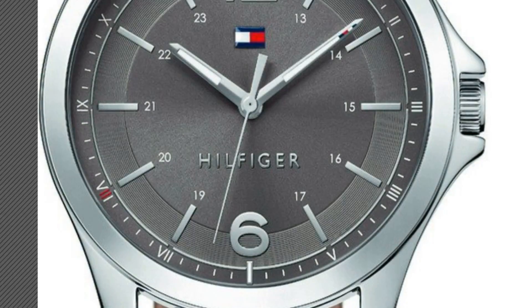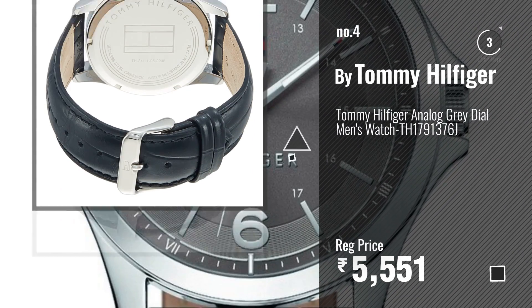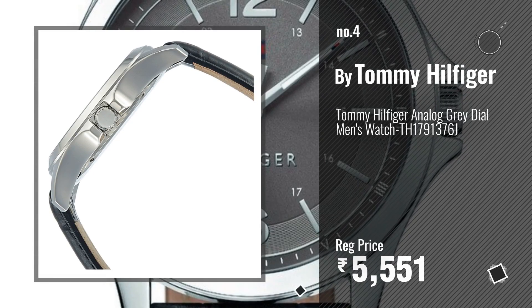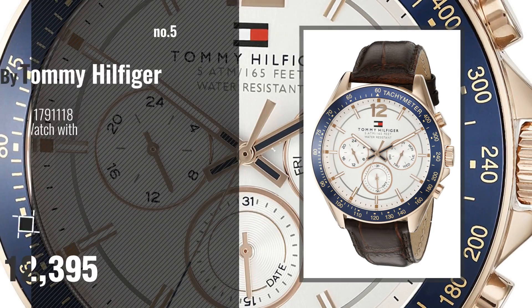Number four. Number five, also by Tommy Hilfiger.